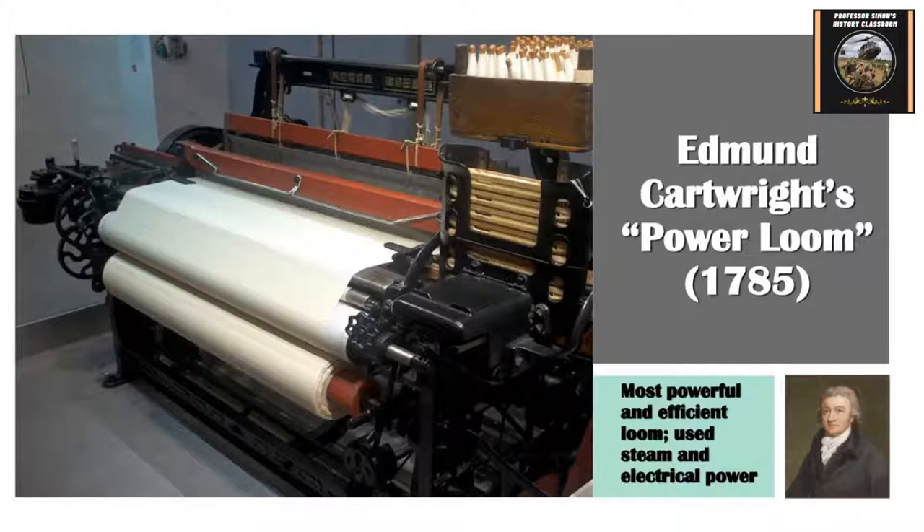The invention that became really more famous, especially by the 19th century, was the so-called power loom, which Edmund Cartwright invented in 1785. That was considered the most efficient one ever built — first many were steam powered, and then later electrical powered. This is the one used most in Britain and other countries later, and it's still used today. The power loom is still around, and in Asia they still use a lot of these different textile machines.